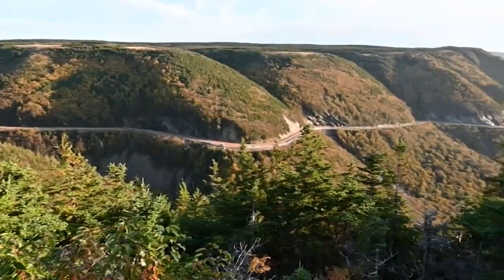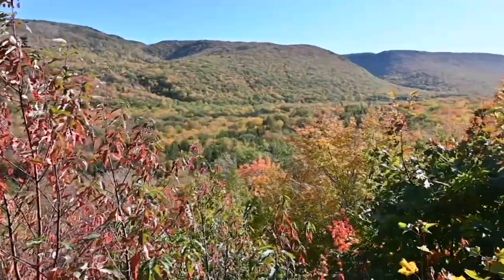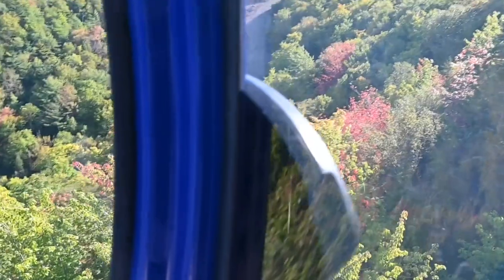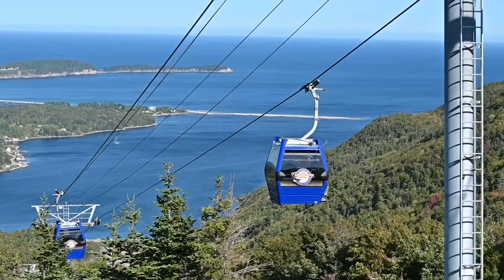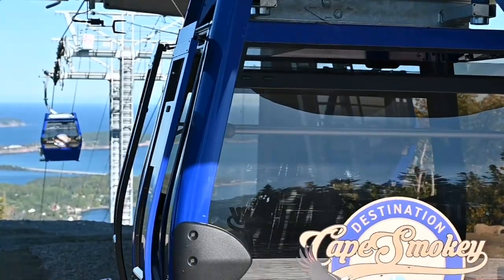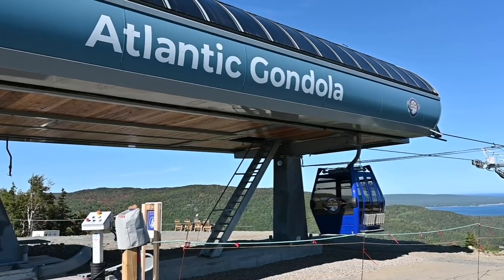Driving Cape Breton's Cabot Trail has always been a great way to take in the spectacular fall colors on display in the highlands. There's now a new way to see expansive views of not only the leaves but the ocean and Ingonish all in one place. Destination Cape Smoky just opened Atlantic Canada's only gondola, and I had to see it for myself.